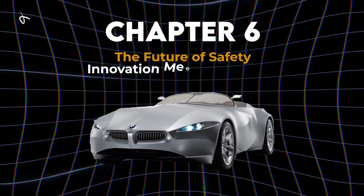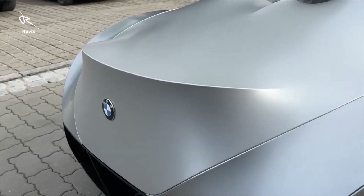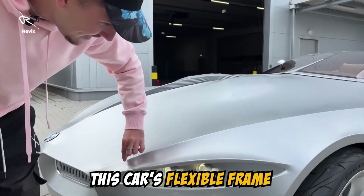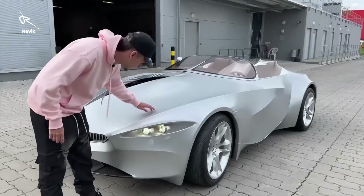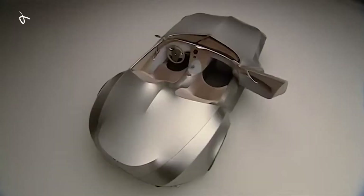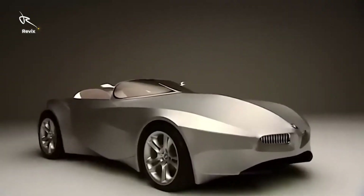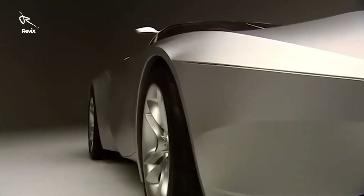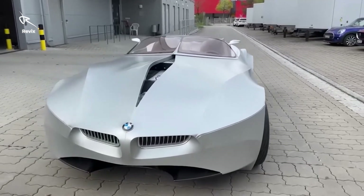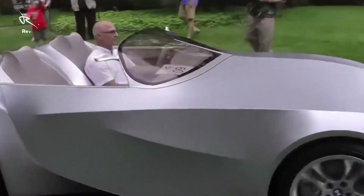Chapter 6: The Future of Safety — innovation meets protection. In the Gina, safety isn't an afterthought; it's built into every curve and fold of the car. This car's flexible frame means it can adapt to protect you in ways traditional cars can't. Imagine a car that can shift to deflect impact, absorb shocks, and minimize damage, all while keeping you wrapped in futuristic luxury. The Gina's safety features are next-level innovation — it's not just about airbags and metal frames anymore. BMW's vision is a car that reacts to the road, to danger, and to your needs as a driver. It's not just about getting from point A to point B; it's about doing it safely, while looking like a million bucks.